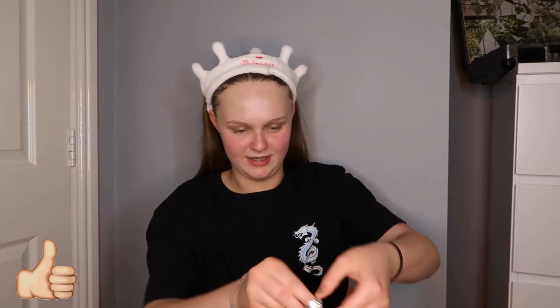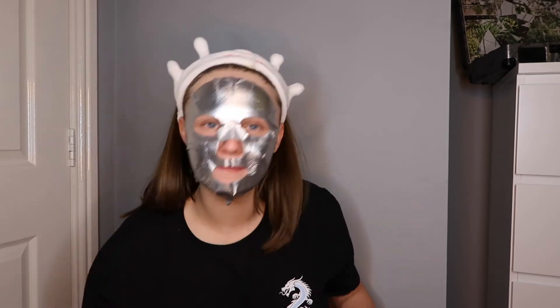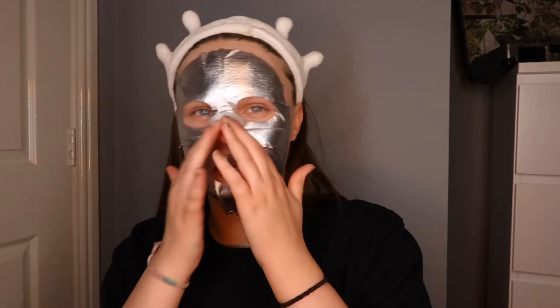I'm gonna presume it goes on this way - the foil's on the other side. These never fit my face properly but at least this one fits quite well. I'm actually going to have to look up how much these are because I'm genuinely curious. It's actually foil. It says 20 minutes - that's quite long for a face mask actually. It does fit my face quite well. I just don't believe this is an actual thing people buy - it looks so stupid - but I will get back to you in 20 minutes.